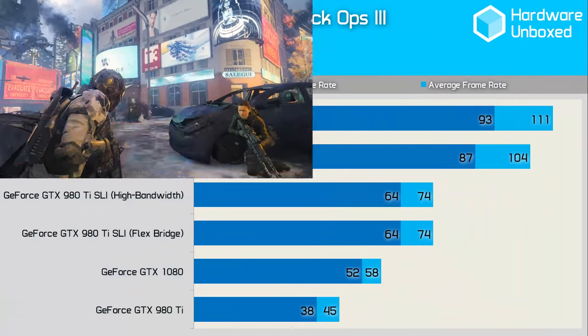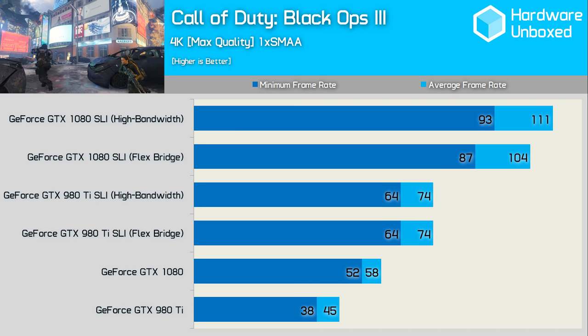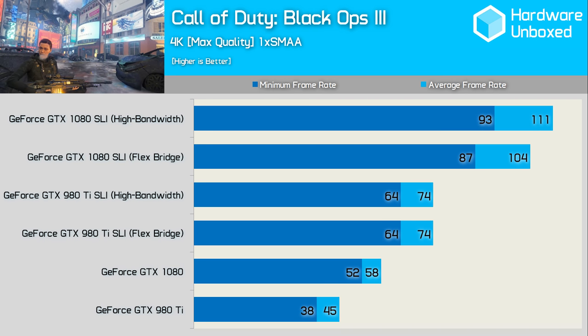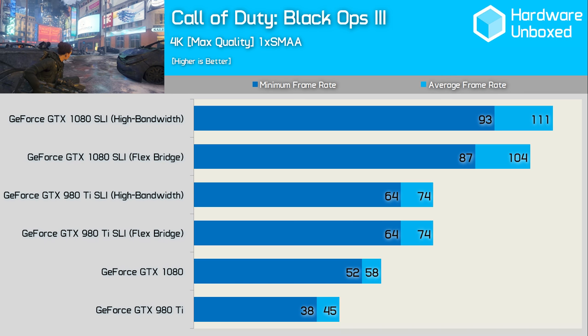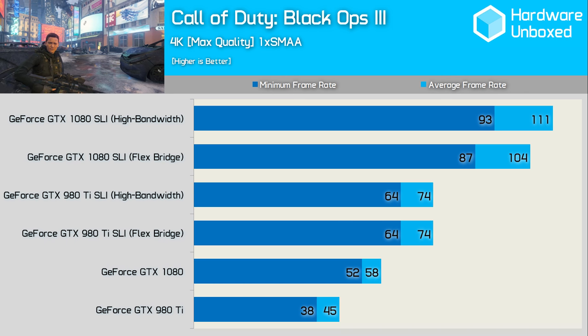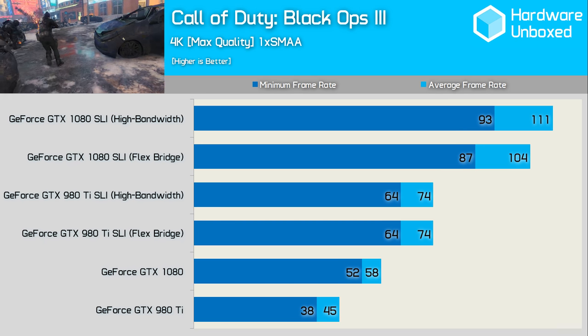SLI scales superbly well in Call of Duty Black Ops 3, as we go from an average of 58 FPS with a single GTX 1080 to 104 FPS using the flex bridge — a nice 79% improvement. Despite that great result, the high-bandwidth bridge is able to improve performance even further, resulting in a 91% performance gain over the single card configuration. This is great stuff, and more than what I was hoping to find.